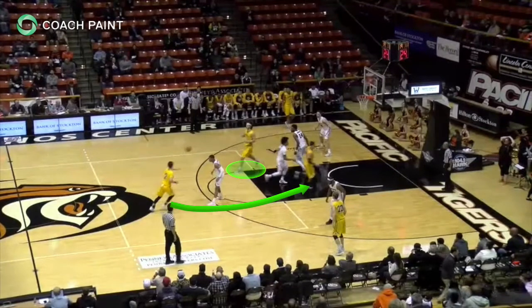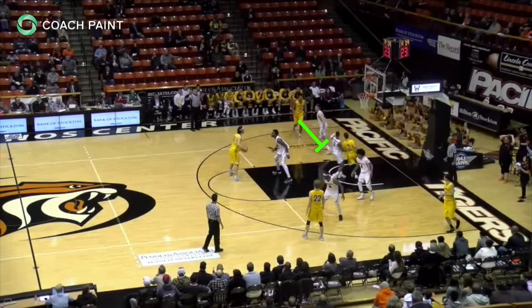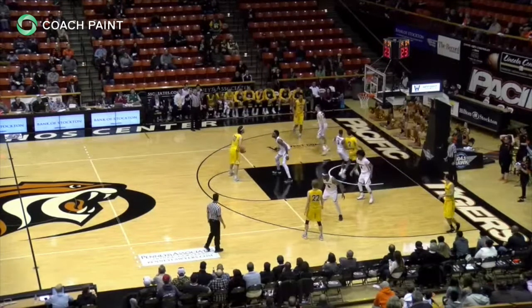In this clip, we see the elbow entry, the middle cut, and the exit off the pin screen into the handoff, which leads to a penetrating drive.